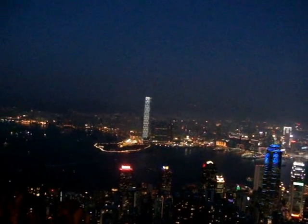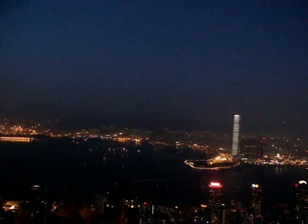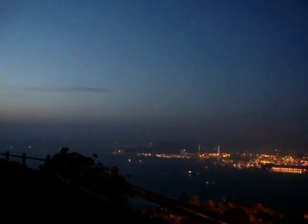Everything you can see in the near part of the view is Kowloon Island, and the other side of the harbour is all the Kowloon side and New Territories. You can see just how far the view is going. This is on the Peak Circle Walk that I've taken.